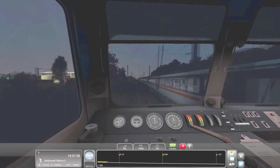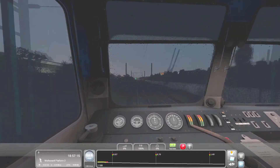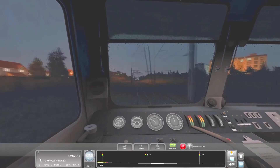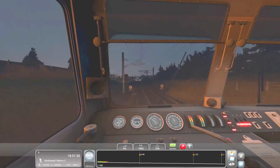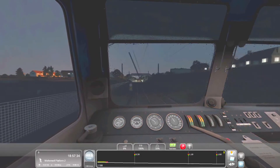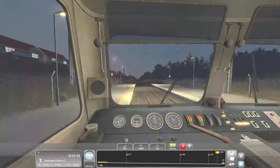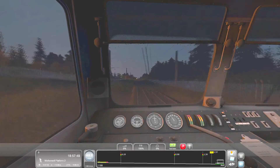We're about two and a half miles away now. I imagine we'll start having to bring her down soon. In fact, we might want to start doing it now — bring it down to about 40, should be about good. There's a yellow signal up ahead. Maybe this is the signal that's not working. Hasn't tripped the AWS yet.